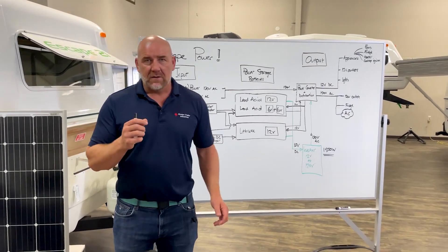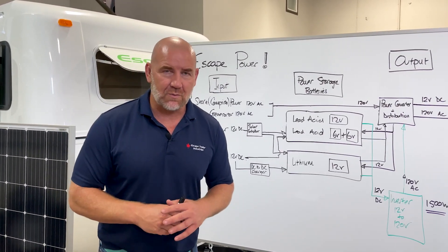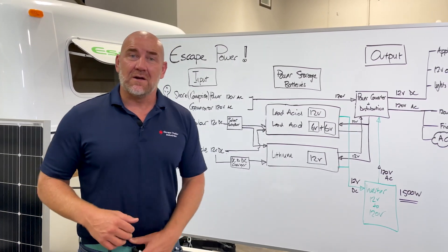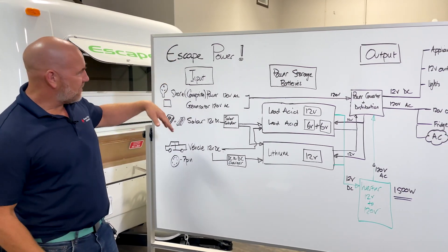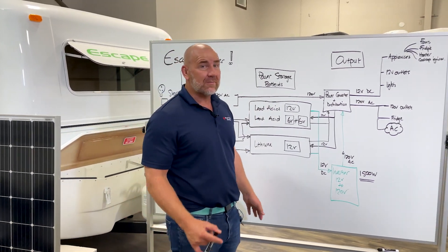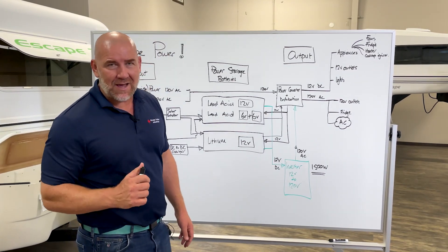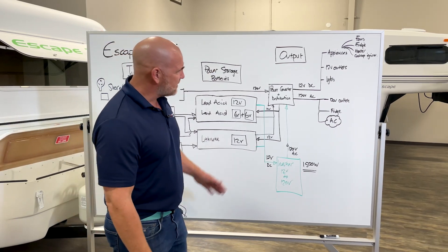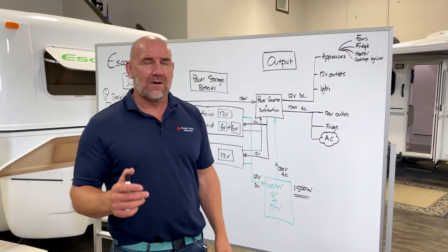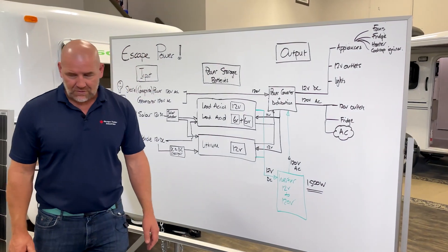Let's start off. At Escape Trailer, we have more customization than any other trailer manufacturer in North America, which means you get to choose the solutions that work for you. Today we're going to talk through power systems — possibly one of the more complicated systems for people to wrap their heads around when it comes to RVing. I've laid this out in terms of inputs, power storage, and outputs — what voltage and type of power runs through the trailer, both direct current and alternating current.